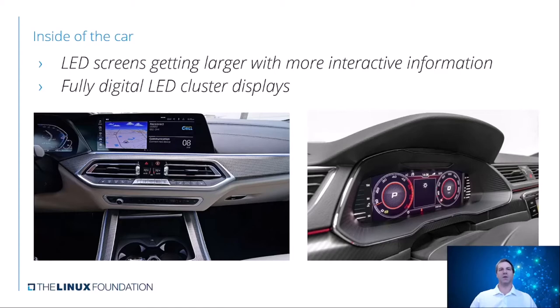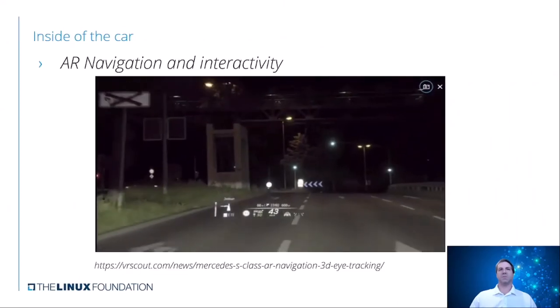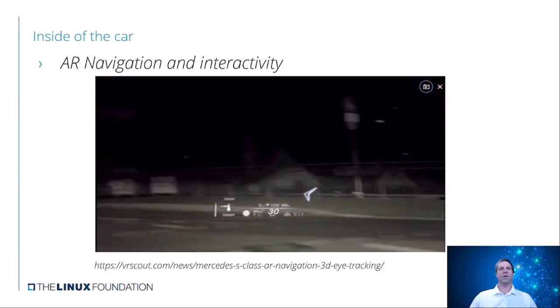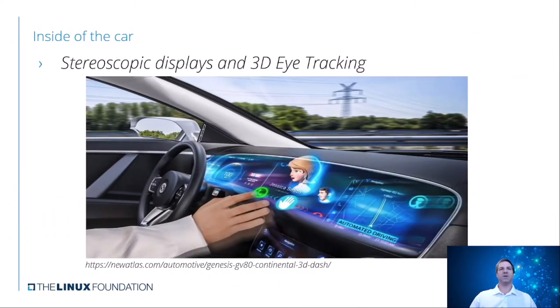There are some newer things coming that have been talked about in the media, such as augmented reality navigation and interactivity, where it's actually showing a heads-up display on the actual windshield and drawing it alongside as the user is driving. This means we're entering a different layer of experience for how they drive and what they see. There are also stereoscopic displays and 3D eye tracking, where it's actually looking at what the user is pressing and doing and giving depth within the display itself. Between AR and stereoscopic, you can get away from a two-dimensional experience and do something with more immersion and depth without really distracting people.